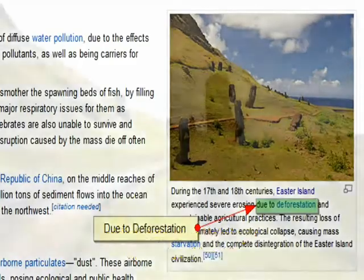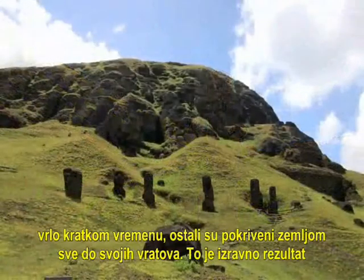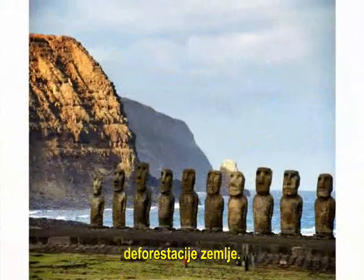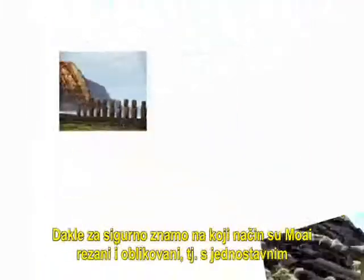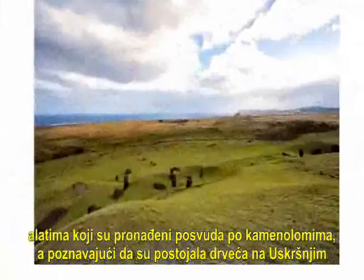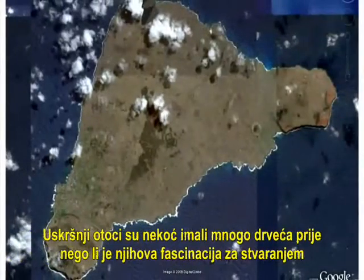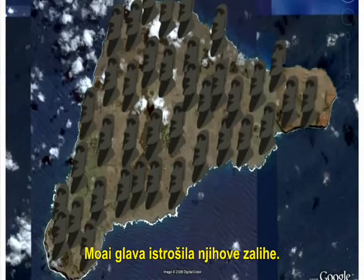Some of the Moai actually have full bodies — they're not just heads. But because of soil erosion, even in a very short time, they have been covered up to their necks in soil. This is a direct result of the land being completely deforested. So we know for sure how these Moai were cut and shaped — with simple tools found all over the quarries. And we know that if they had trees on Easter Island, there are no problems with moving them and prying them into place. Easter Island used to have a lot of trees before their fascination with creating Moai exhausted their supply.